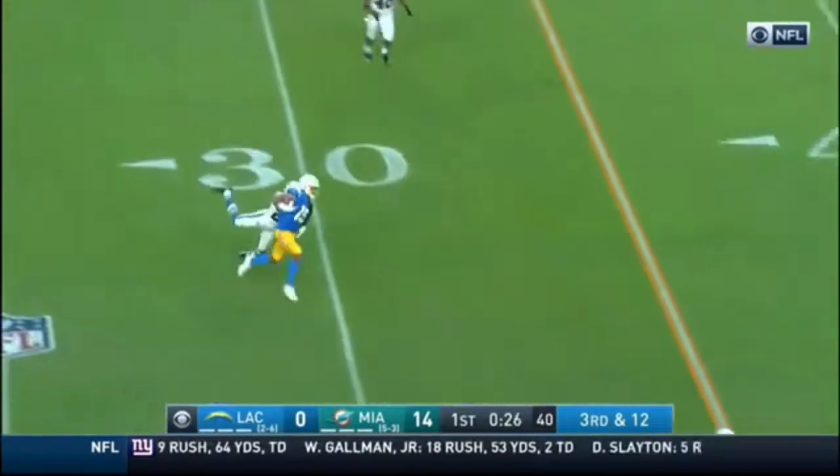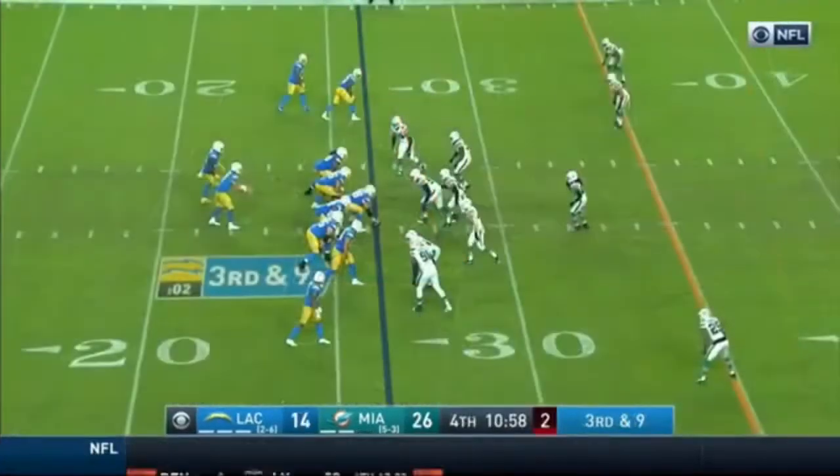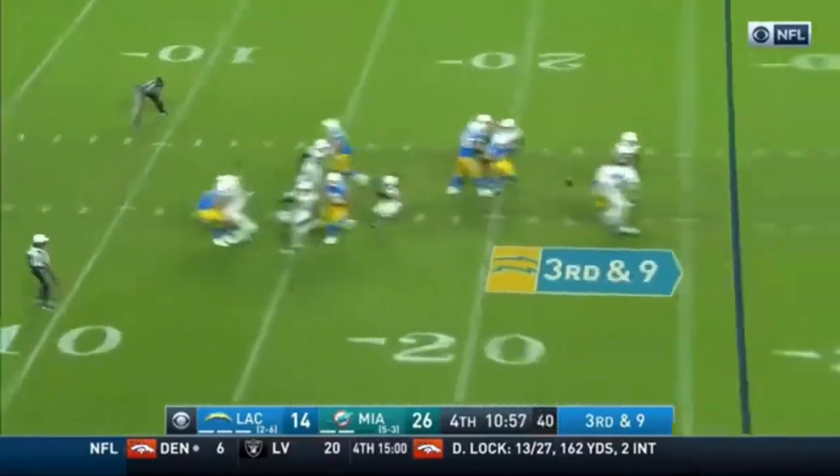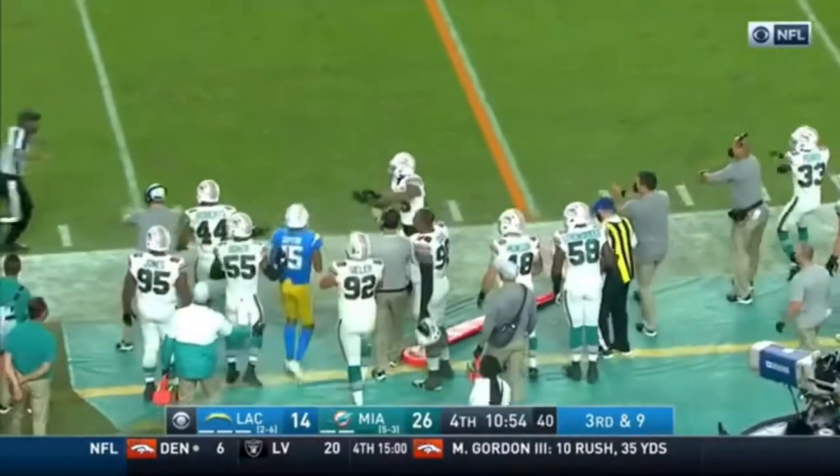Herbert, crossing pattern underneath, is complete. The big play down the field. Here they come on third and nine. Herbert, under pressure, throws it to the near side of the field — it's a completion.